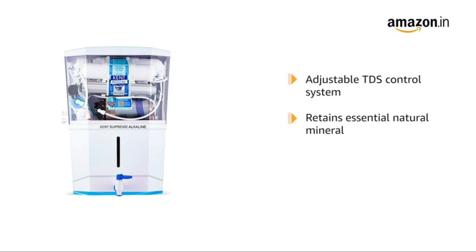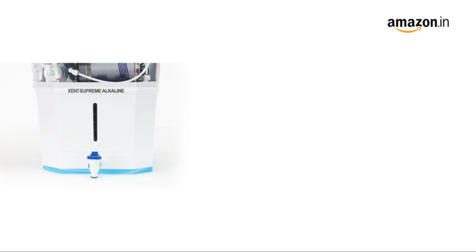Its TDS control system is adjustable, so essential natural minerals are retained in the water, along with the goodness of copper.